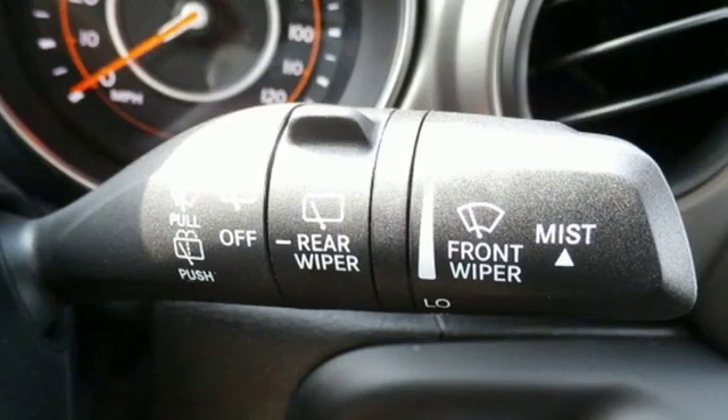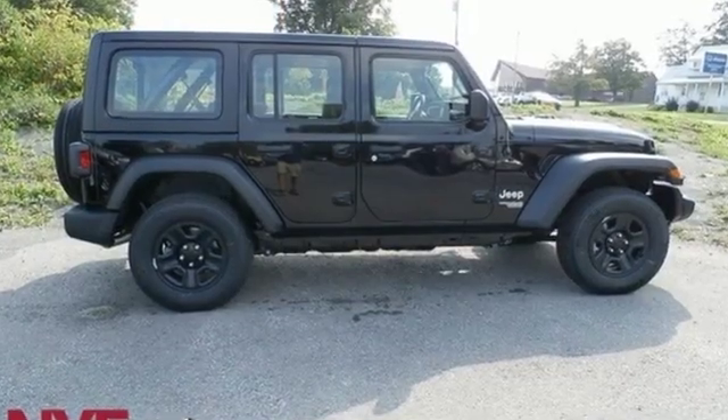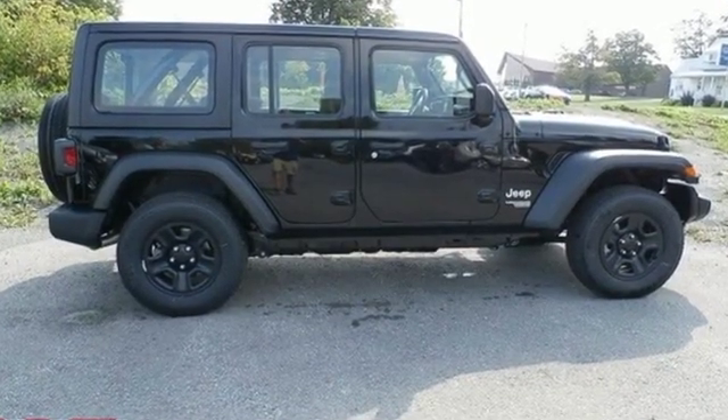Journey Anywhere in a Jeep. They say a journey begins with one step. In this case, it begins with a test drive. Start your next adventure today.